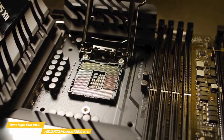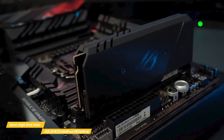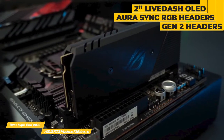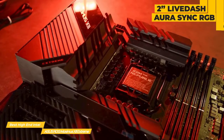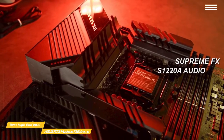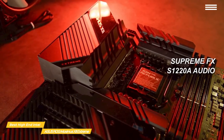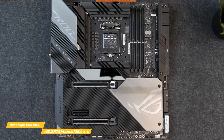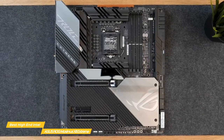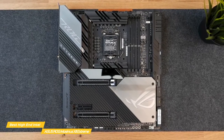You'll get loads of customization options for unmatched personalization, with a 2-inch LiveDash OLED Aura Sync RGB lighting with RGB headers and Gen 2 addressable headers. I think you'll enjoy the high fidelity audio made possible by the Supreme FX S1220A codec, while DTS Sound Unbound and Sonic Studio 3 work to fully immerse you in the action of your games. The ASUS ROG Maximus is the best high-end Intel gaming motherboard, with amazing performance that can help you run games with Intel's i9 cores for the very best quality gaming experience.